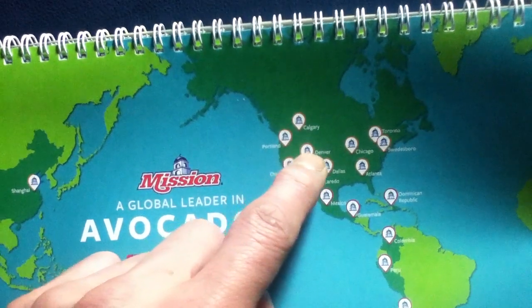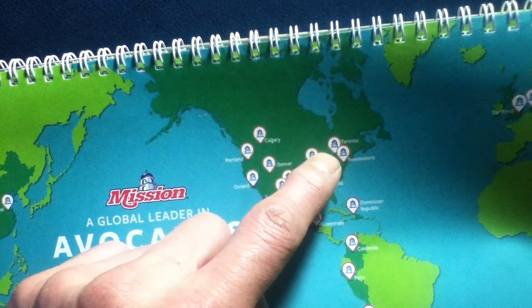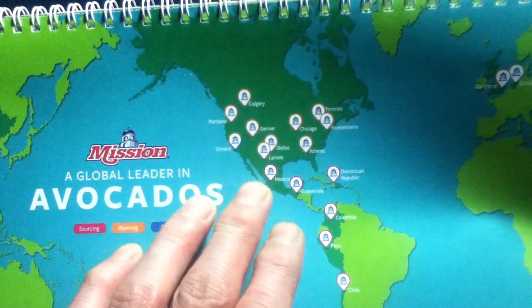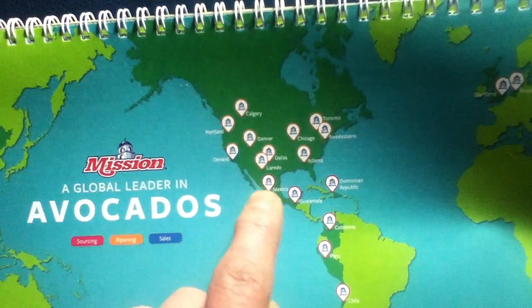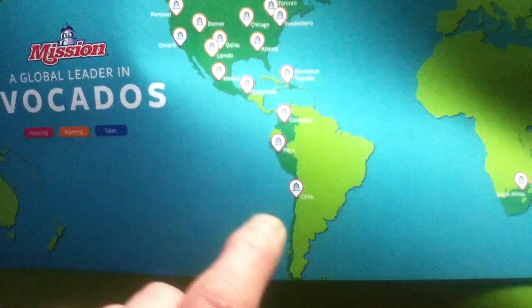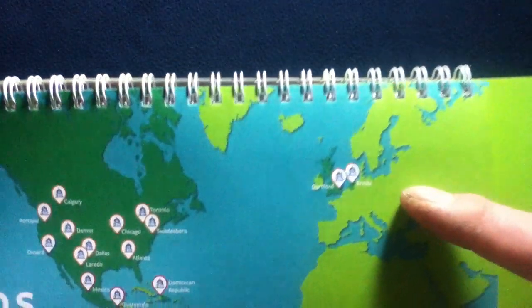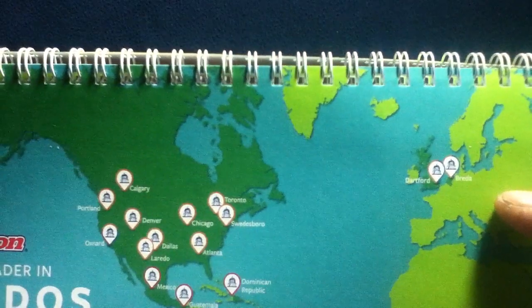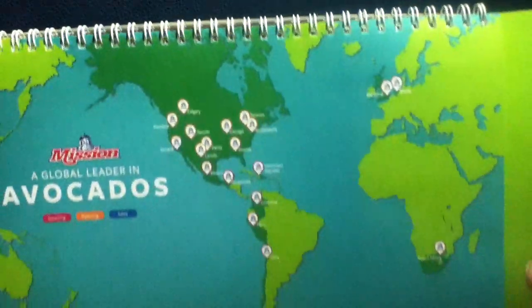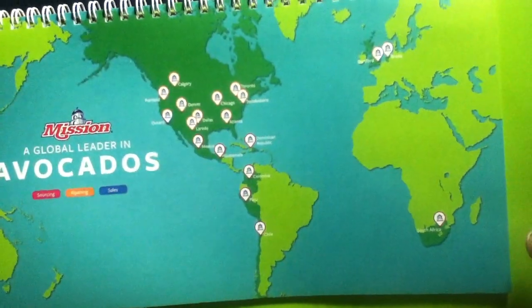On the global map you can see locations including Shanghai, Calgary, Portland, Oxnard, Denver, Dallas, Laredo, Chicago, Atlanta, Toronto, and Swedesboro. Working further south: Mexico, Guatemala, Dominican Republic, Colombia, Peru, Chile, South Africa, and going up to Breda and Dartford — so they have a presence on quite a few continents.